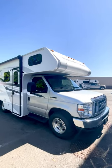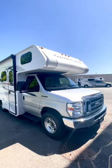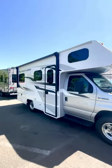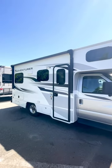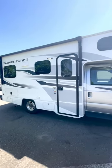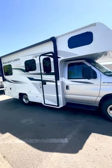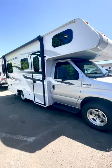Hey, this is Caleb at Fraserway RV in Abbotsford, BC, Canada, just doing a little walkthrough video of our Adventure 19RD Class C motorhome. This is quite a popular one that's been requested by a lot of you, as you'd like to see a good little walk around of this unit.